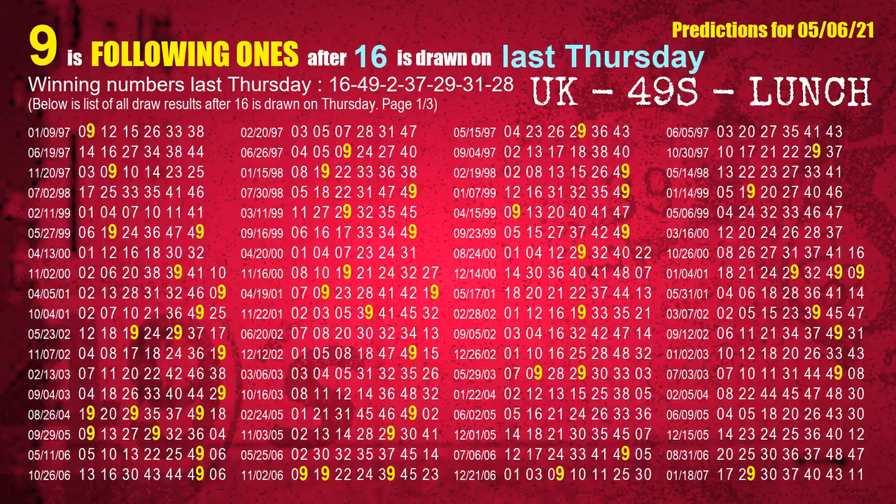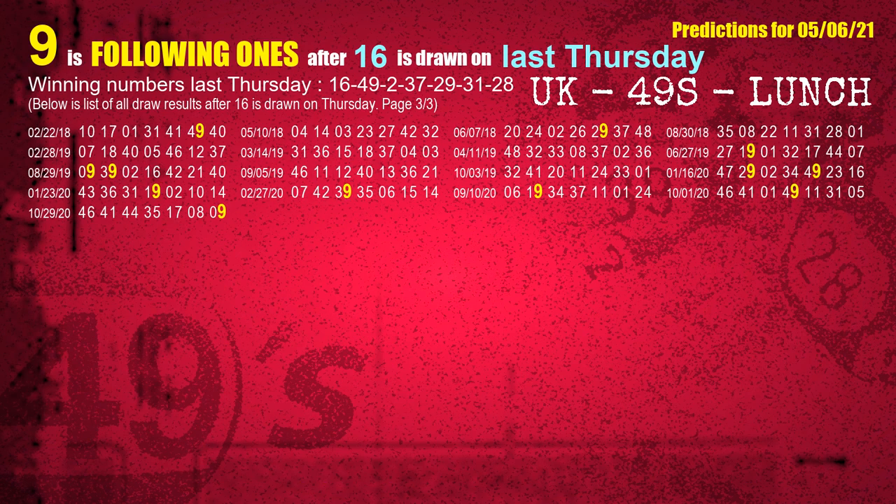After calculating following ones with today's result, we will find out following ones through the result of the same day last week. The first winning number last Thursday is 16. We list all draw results which are one week after a Thursday draw with 16 as a winning number. The most frequently following units digit is 9 when 16 is the winning number on last Thursday. We also highlight the units digit 9 in yellow for you.